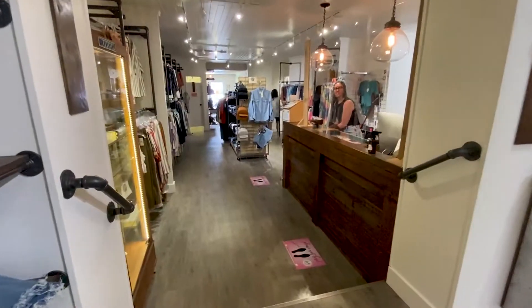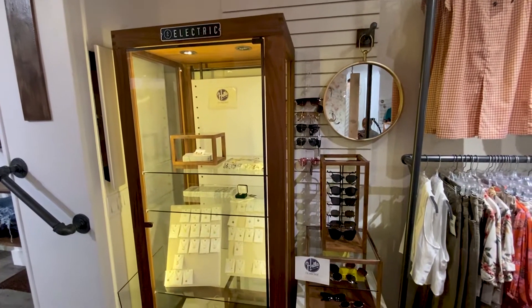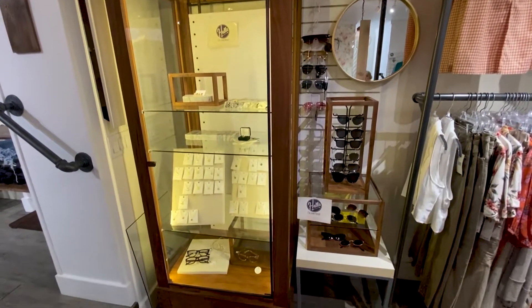So now I'm heading down the stairs and some sunnies have caught my eye. There's a selection here, I'm gonna try some on. These are cute — what do you guys think?